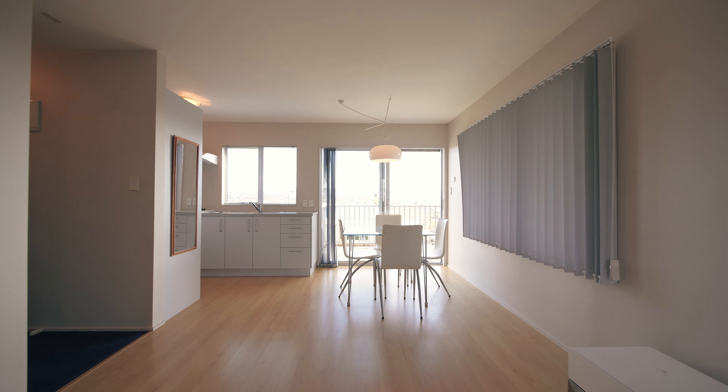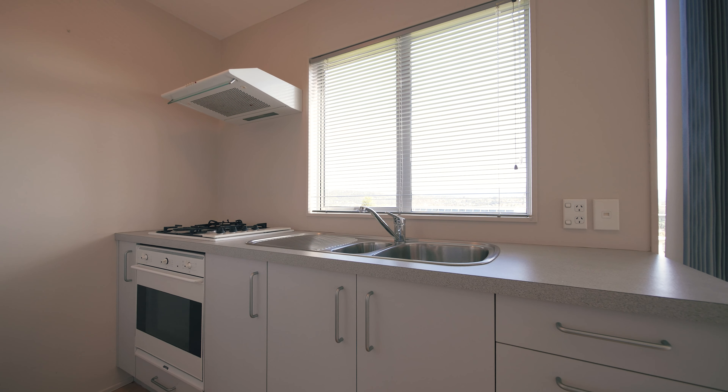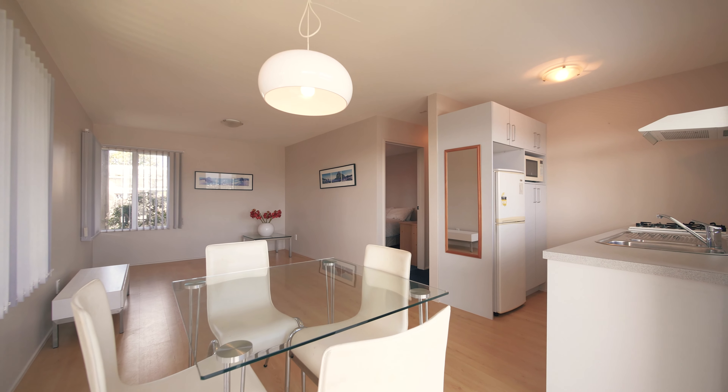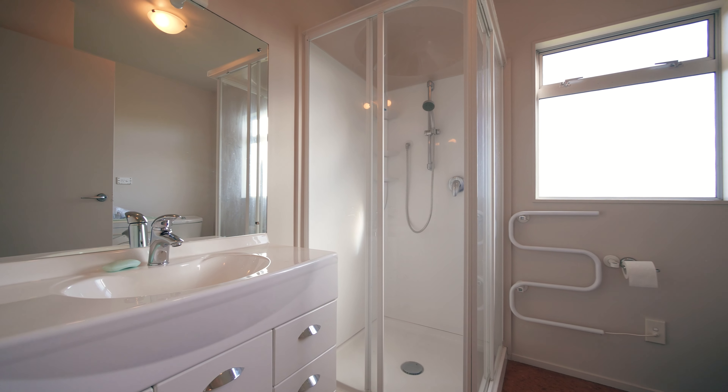Downstairs and completely separate, you'll find two more bathrooms, two more bedrooms, plus another living space which incorporates a kitchenette. You've also got that grand formal entrance, and adjacent to that, a large double garage with plenty of storage space and a workshop area.